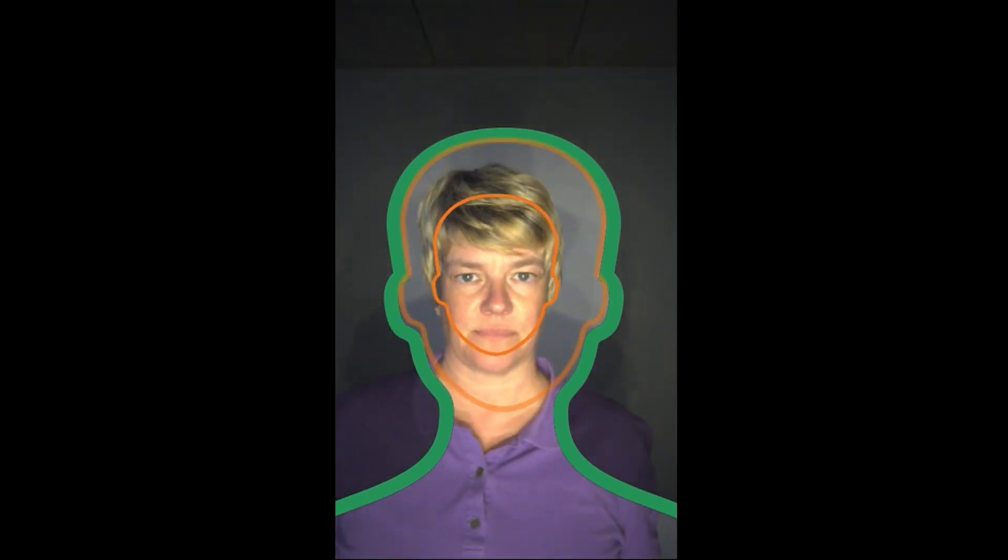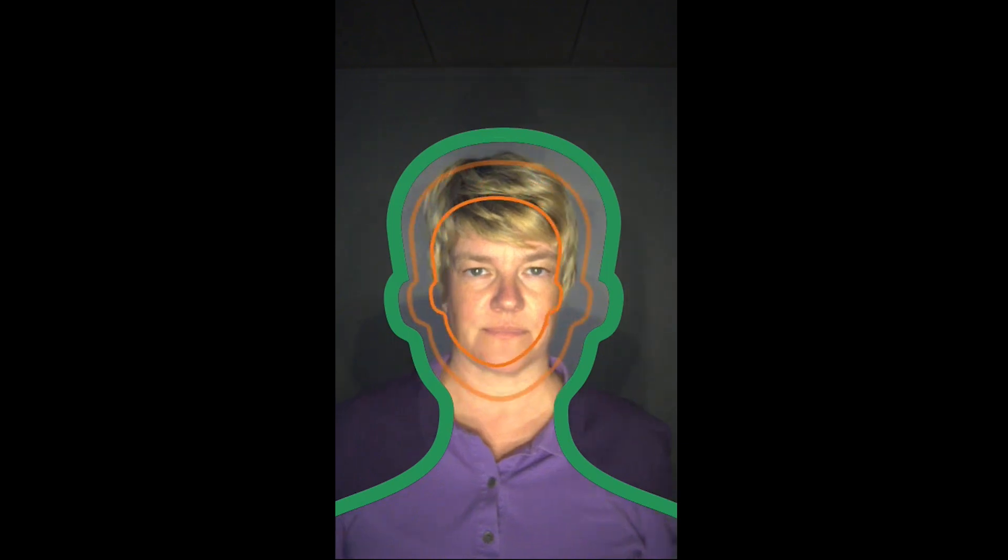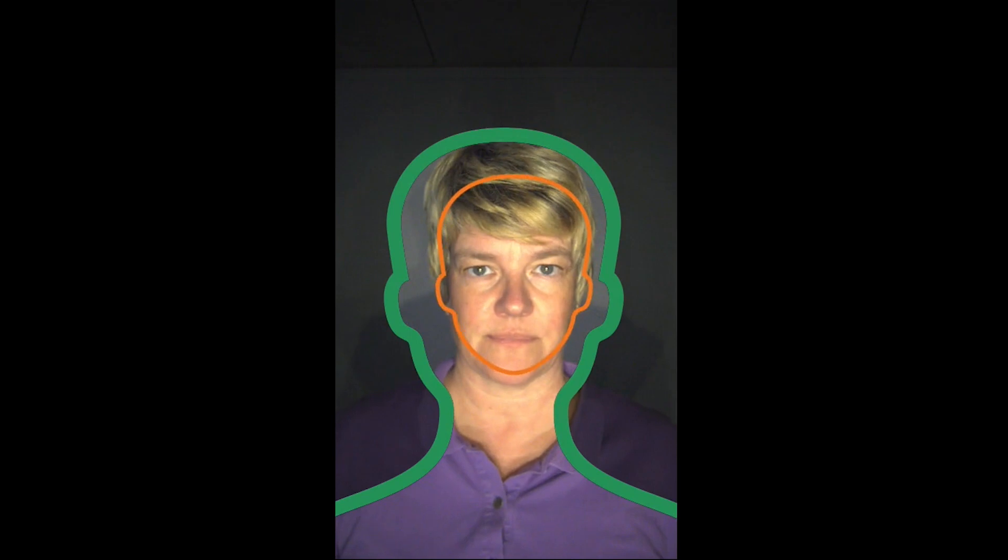Around the unit, LED lights are placed to illuminate the scene. On the screen, you can see the silhouette of a head guiding users to place their face inside the green marker. The live face is framed by an orange face marker,